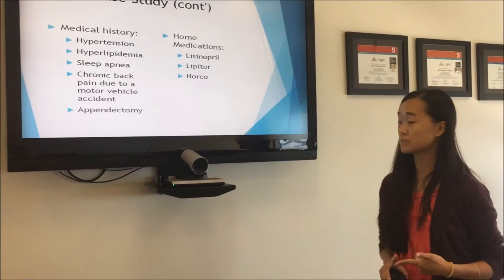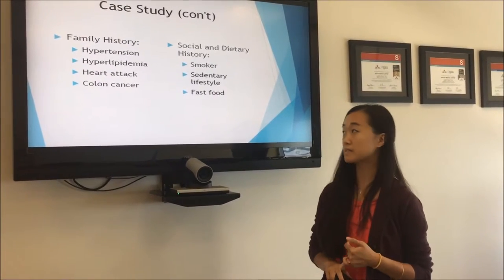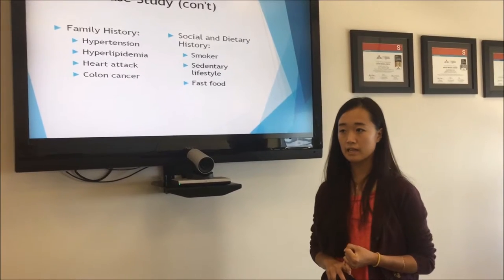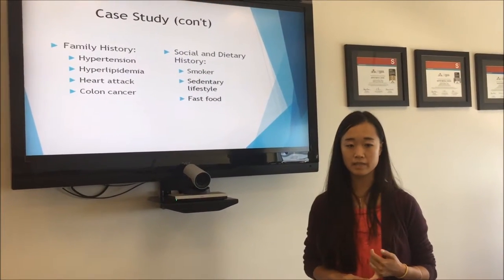His home medications include Lisinopril, Lipitor, and Norochrome. His family history includes hypertension, hyperlipidemia, heart attack, and colon cancer. He states that he is a smoker, he lives a sedentary lifestyle, and he commonly eats fast food.